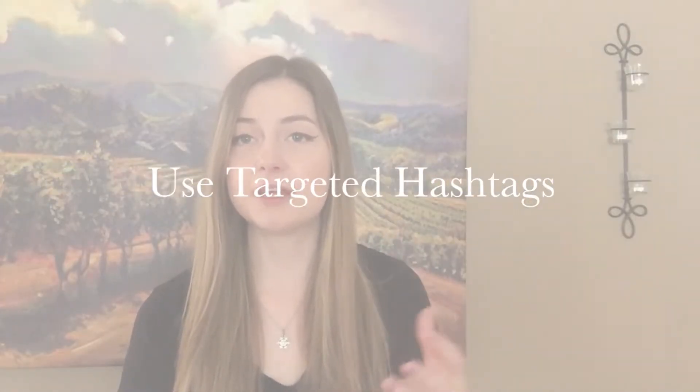My second tip is to make sure that you're using hashtags for your reels. This will get you extra reach that you wouldn't get without them — it's a small step that can really help your reel do better. The key word here is targeted reach. Make sure you're using targeted hashtags, not ones like 'follow for follow' or 'like for like,' because your target customer is not likely to be using those hashtags to find your services.